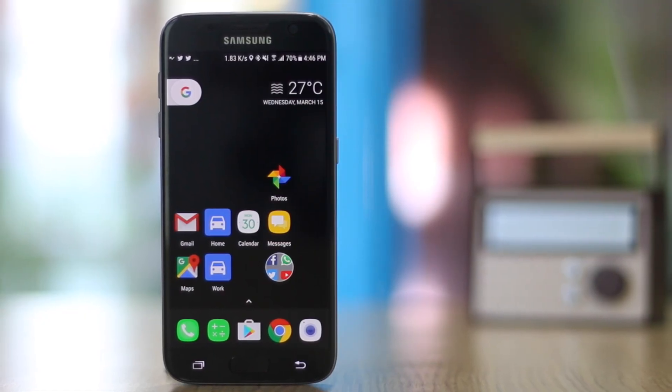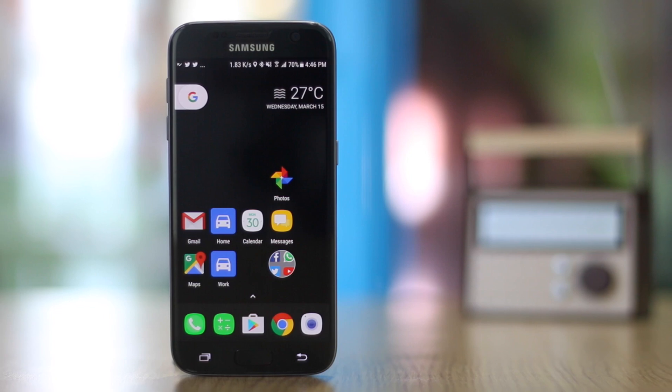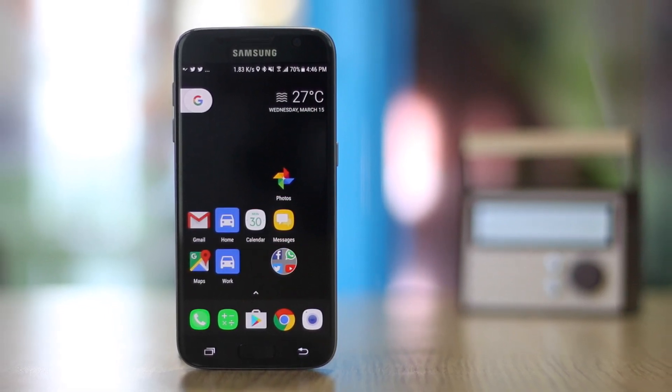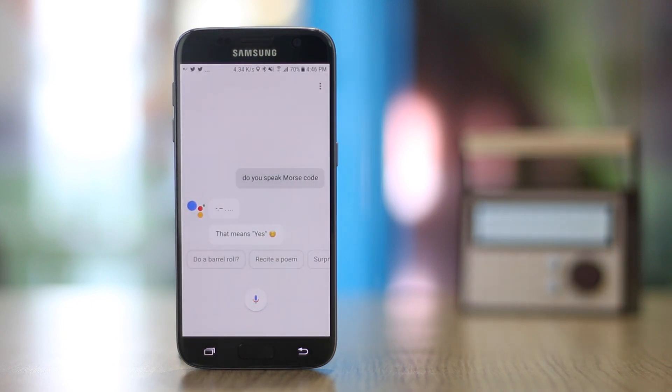Google has been known to geek out, and here's another example. Ask 'OK Google, do you speak in Morse code?' and the Assistant responds in actual Morse code beeps — which translates to 'yes'. That's definitely a great way to put it.